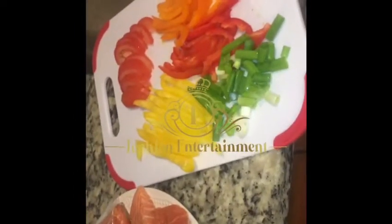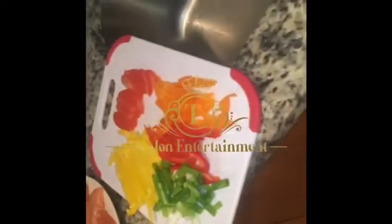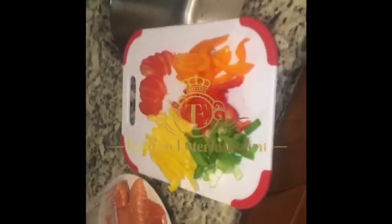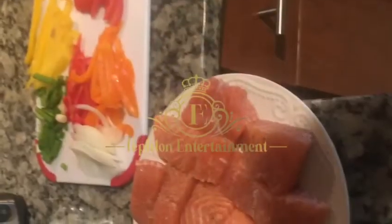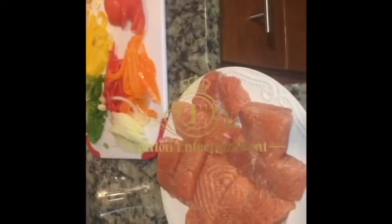Chef Boy RP in the kitchen — as you can see, I got my ingredients right here all cut up. I forgot to put the onions in — you'll see that shortly. This is the pre-stuff, and this is the finishing product. I forgot to show you the onions, but you'll see that in a minute. Keep your ears locked to Chef Boy RP in the kitchen on a Sunday.